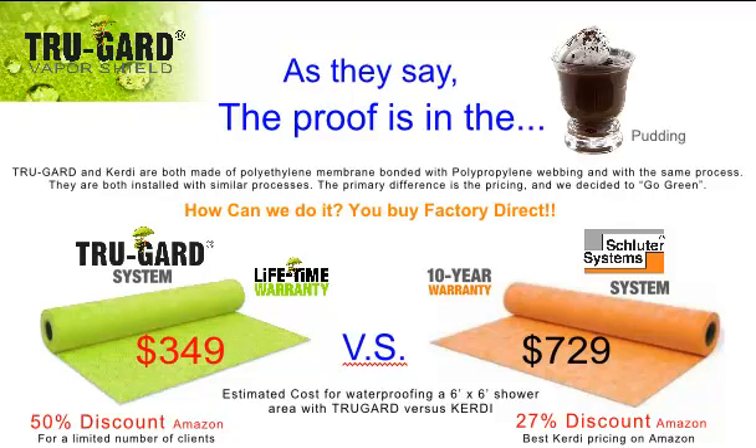Truco Solutions has created the TruGuard VaporShield product line and has fought to cut waste in every step of the process to be able to bring this new revolutionary waterproofing system to the public at an affordable price. Because the product is superior and expensive to produce and distribute, a lot of tile contractors and do-it-yourselfers don't use it because the companies haven't been able to get their pricing down.